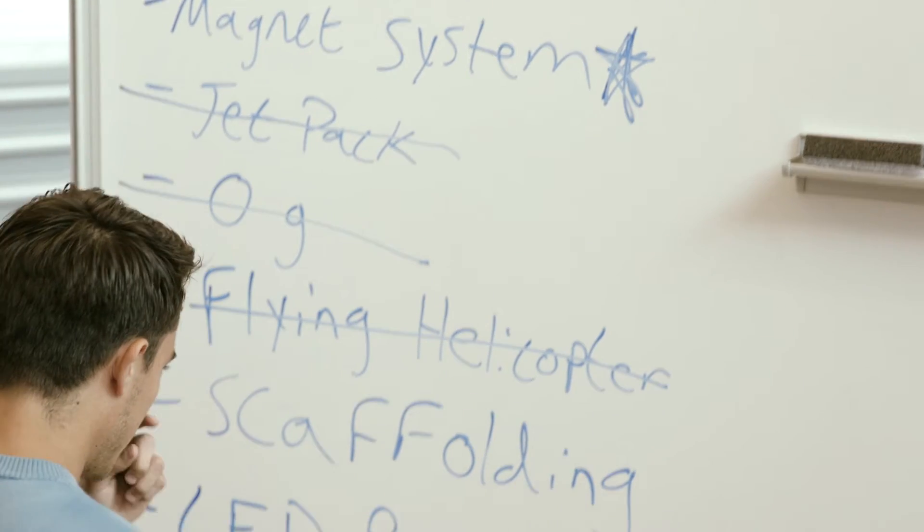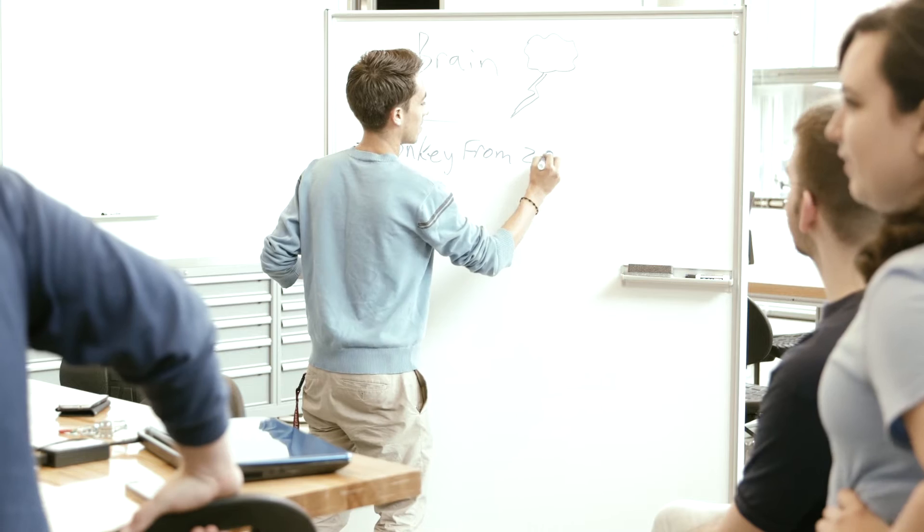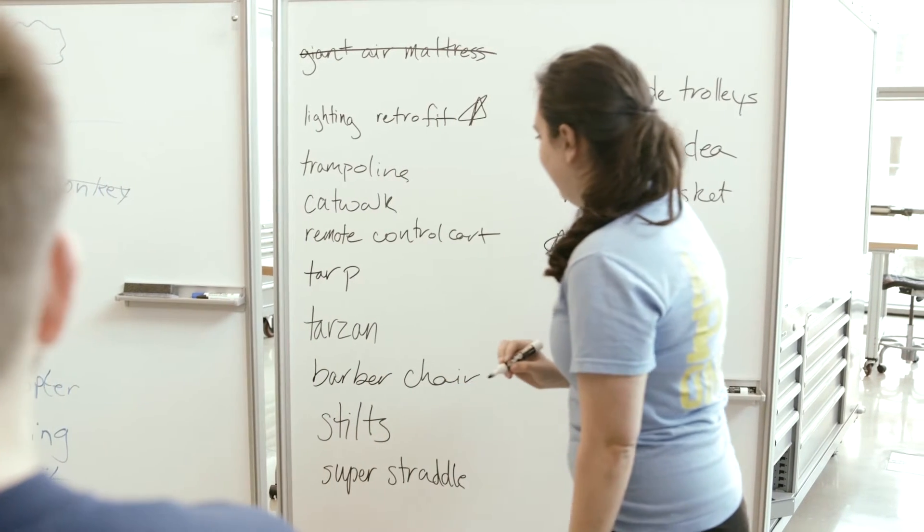First time we got there we had no idea what we were gonna do. We just started getting on the internet, researching anything we could think of — just wrote down any idea. One of the ideas was hiring some monkeys from the zoo to get up there and train them to do it. So any idea — no idea was bad at the time.